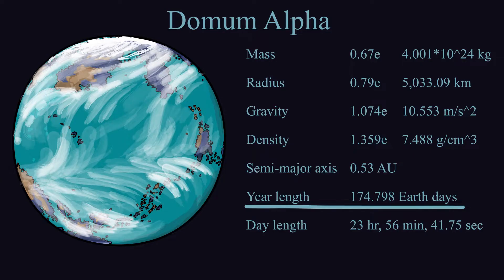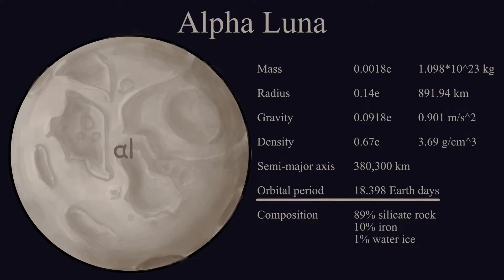While we're talking about years, a Dormum Alpha year is 174.8 Earth days. A month — that is, the time it takes the Moon to orbit the planet — is 18.4 Earth days.